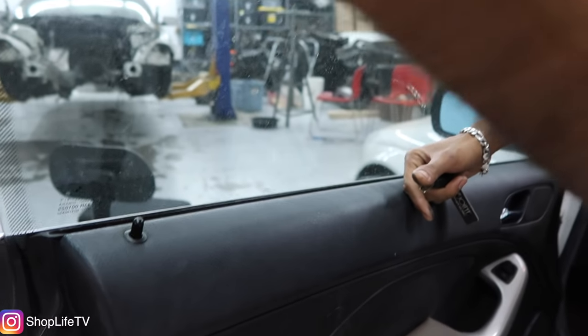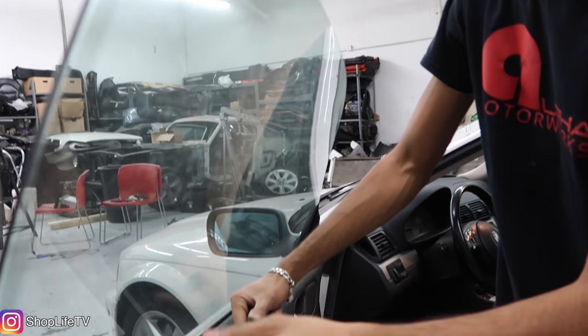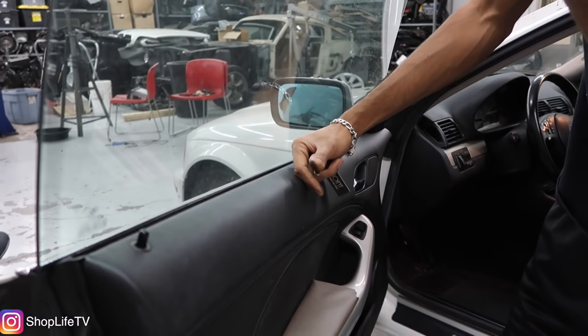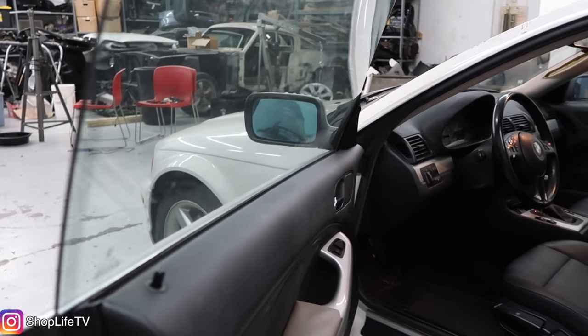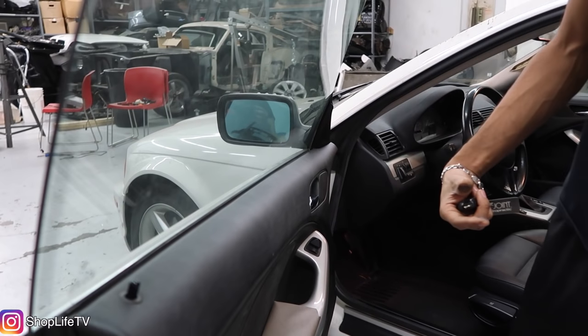With the coupes, since they have frameless windows, sometimes they do rattle — this is more common in the convertibles. You can adjust the window by removing the door panel and putting shims between the actual window regulator. Speaking of window regulators, that's another very common issue on E46s — not so much on coupes as on sedans. The window regulators tend to give out, and the more you use them, the more they give out. Sometimes people report failures in as soon as three to six months. We have a video covering the whole repair process.